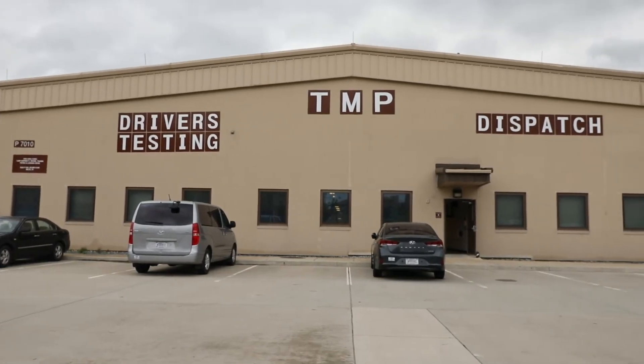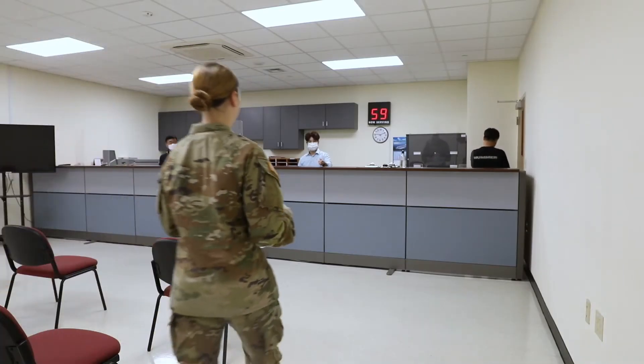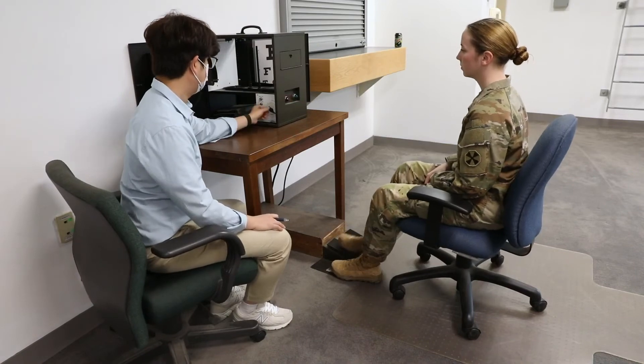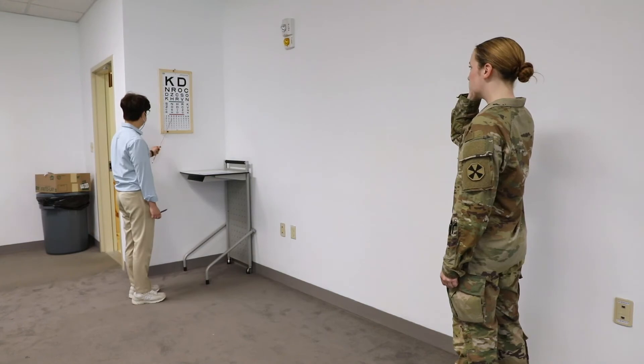After, I will take a printed copy of the USFK driver's course certificate and the AK Form to the Transportation Motor Pool or TMP office. At the TMP office, I'll take a reaction and vision test and turn my AK Form into the TMP office employees.